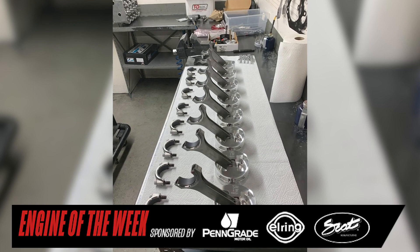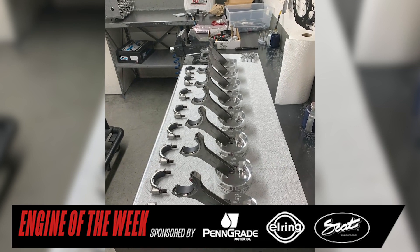Internally, the engine features a billet crankshaft, billet rods, diamond pistons, and a 70-millimeter tool steel endurance camshaft from Comp Cams.